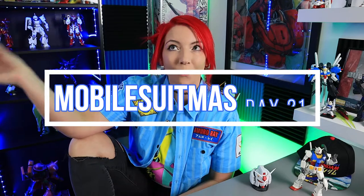What is up, guys? Welcome back to Hobby Bolt. My name is Skyler and today is Mobile Suitmas Day 21.